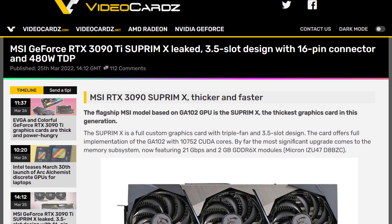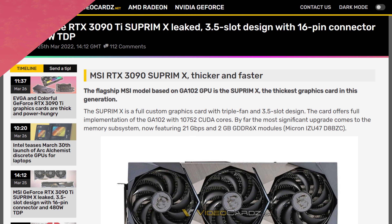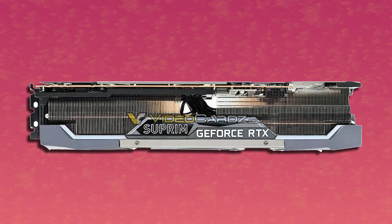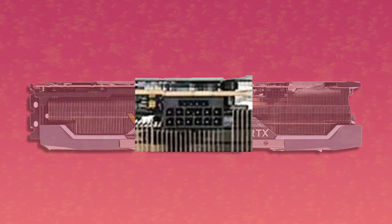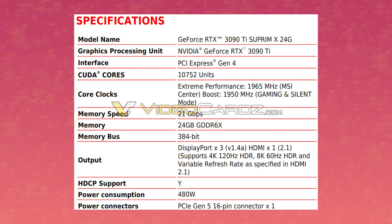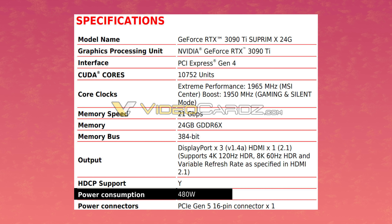This is MSI's RTX 3090 Ti Supreme X. As you can see, it's a chomp. And right up top, we have the brand new female end of the power connector. The TDP of this card is 480 watts — that's 130 more than the RTX 3090. This just goes to show that the rumors about next-generation GPUs having 500-plus watt TDPs is definitely plausible.